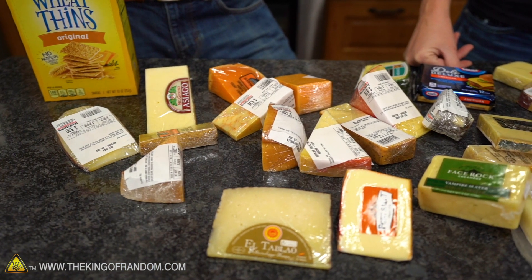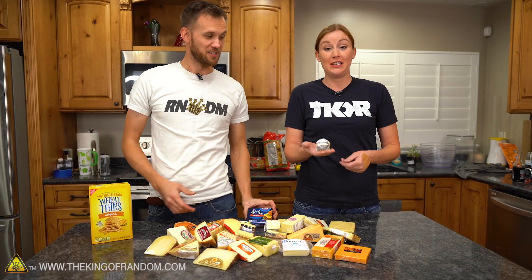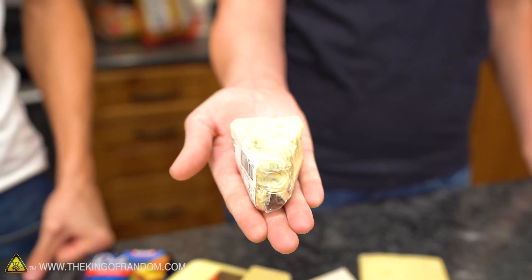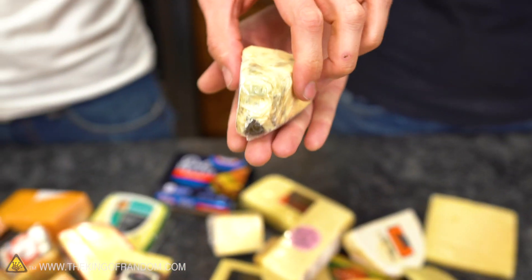We have 31 different types of cheese, including what is apparently the world's best cheese — awarded the best cheese in the world last year. Rogue River blue cheese made with raw milk, all the way from Oregon, USA. All the way down to Kraft singles.